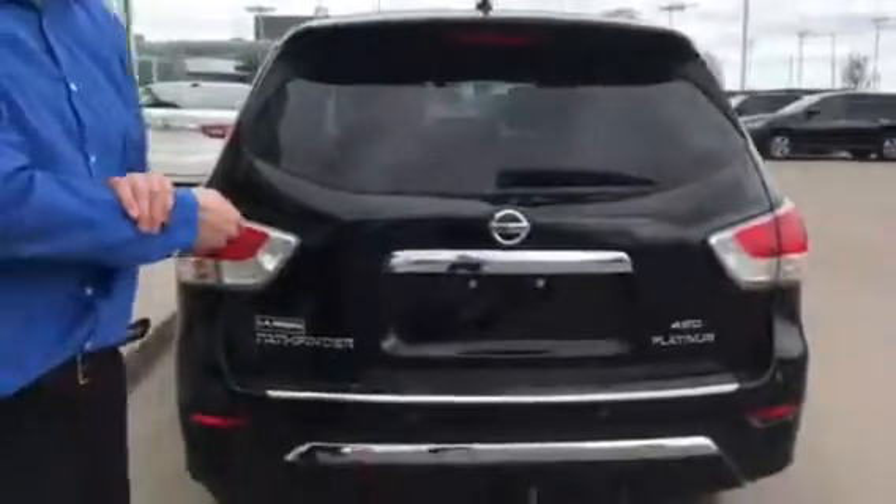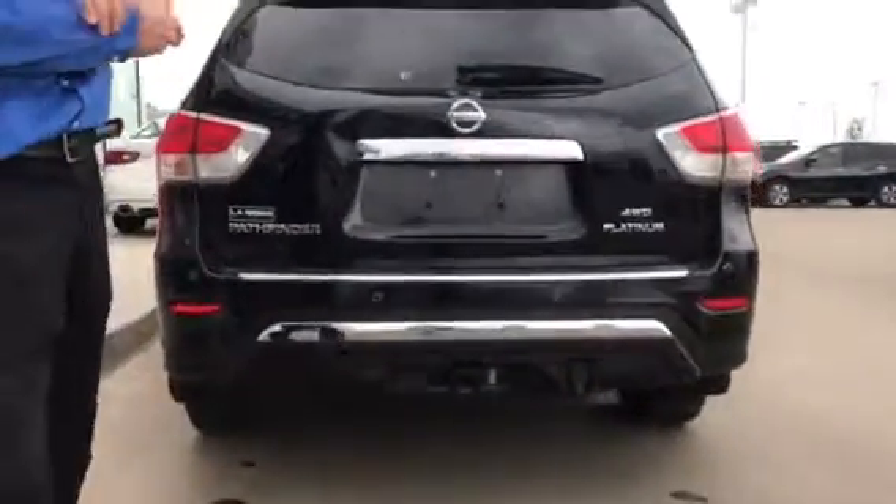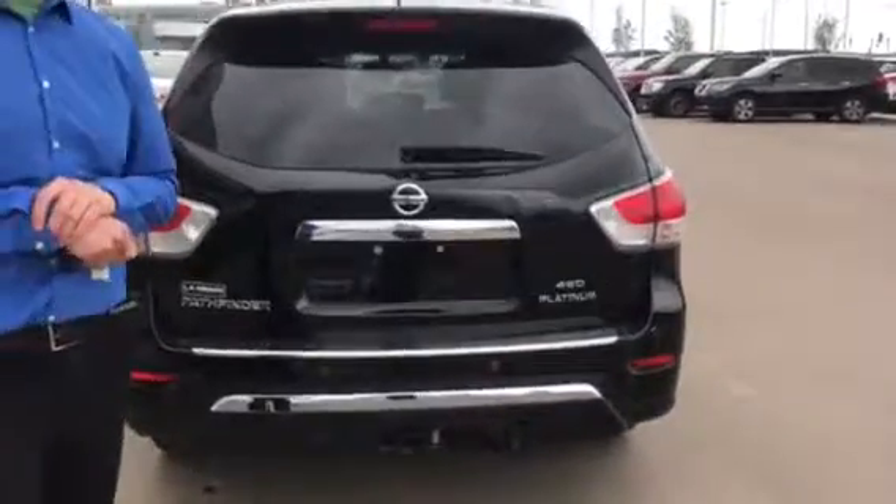Hey there, Christine and Chris Ryan here from LA Nissan reporting live. I just wanted to put a face to the name of the guy that you were talking on the phone to earlier today. Thank you very much again for inquiring about our Platinum four-wheel drive, not all-wheel drive, Pathfinder here.